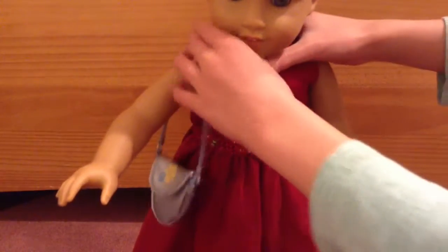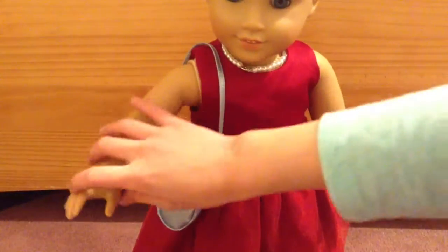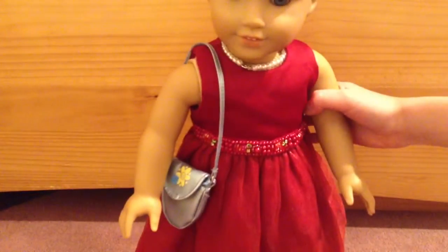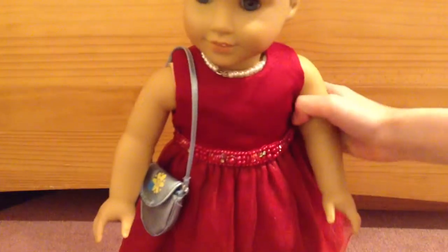So here's her outfit, and I put her in a really pretty red dress. I have no idea where I got this one, but it fits American Girl dolls. And then she's wearing Isabelle's golden shoes, and I think it really matches with her dress.